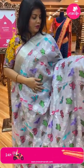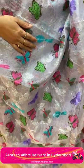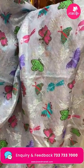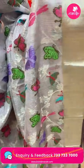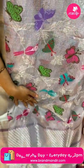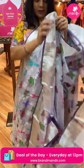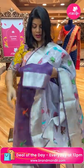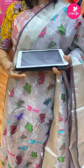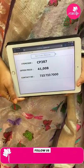Here we go with a beautiful light lavender shade tissue saree with meenakari butterflies, birds, colourful multi-colour butterflies and flowers, and silver zari stems. Border is silver kadi with edge contrast. Pallu — cross kadi and zigzag borders. Blouse contrast with buttas and border, butterflies and border. Price: 41,008 rupees. CP387 is the code.